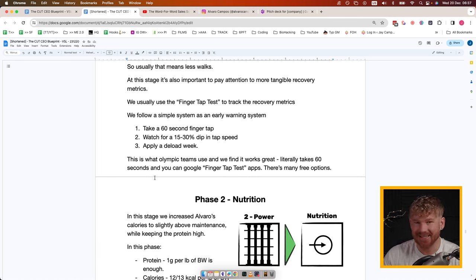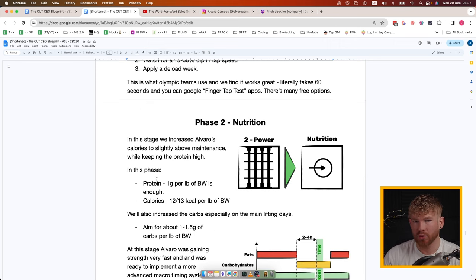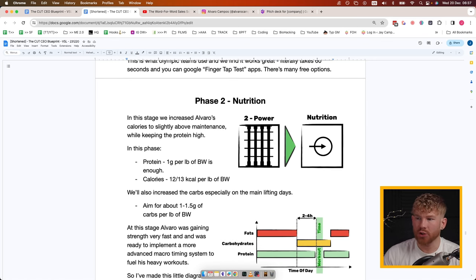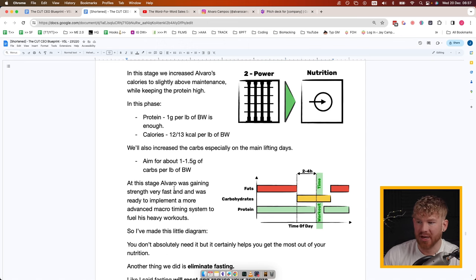The Finger Tap Test really works well to track recovery and tells you very clearly when you need to take a little break so you can go even harder the next week. Phase Two Nutrition: in this stage we increased Alvaro's calories to slightly above maintenance and kept protein high. Protein was one gram per pound of body weight, and calories were about 12 to 13 per pound of body weight. We also increased carbs especially on main lifting days — aiming for about 1 to 1.5 grams of carbs per pound of body weight.